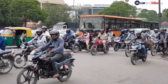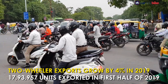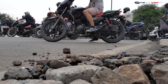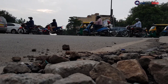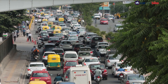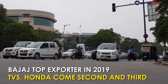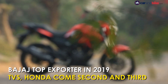Amidst a slowdown in domestic sales, India's two-wheeler exports have recently witnessed 4% growth in the first half of the financial year 2019-20. According to data shared by the Society of Indian Automobile Manufacturers, two-wheeler exports including motorcycles, scooters, and mopeds reached 17,93,957 units in the first half of the current fiscal year, as against 17,23,280 units exported during the same period last year. Bajaj Auto became the top exporter, followed by TVS and Honda.